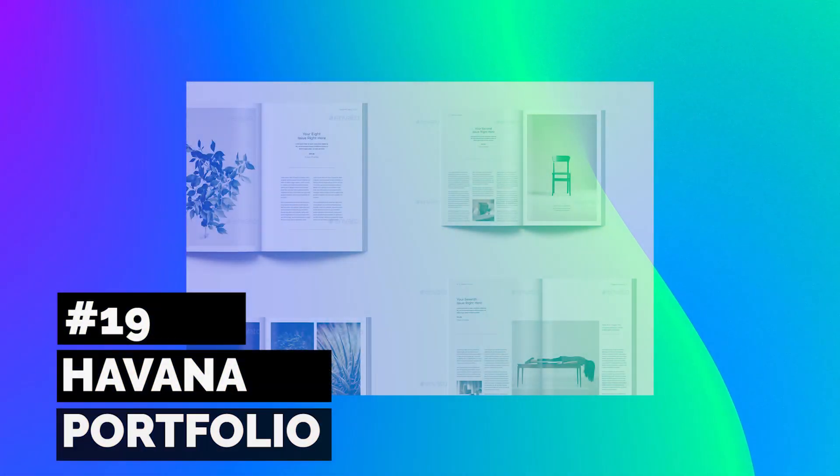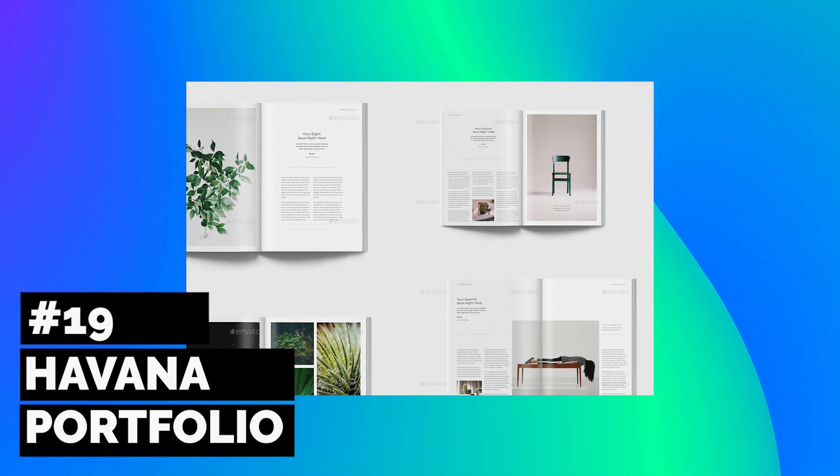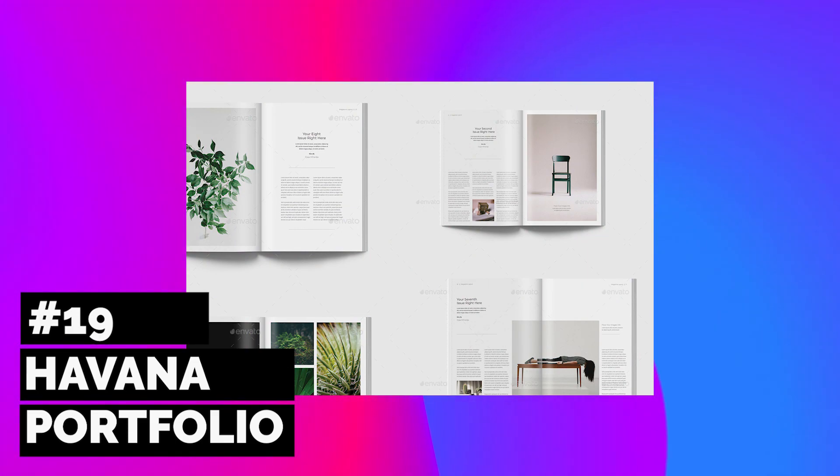If you're an InDesign user, you will love this next design inspired by Havana, Cuba. Enjoy a clean and simple approach with plenty of room for all of your materials, thanks to its 24 pages of customizable space.